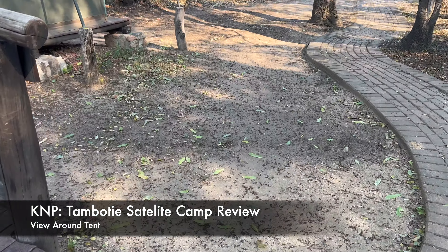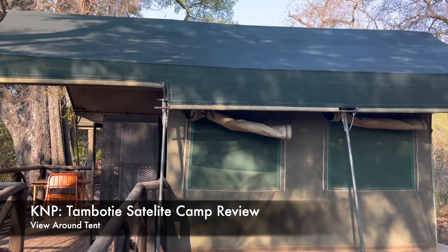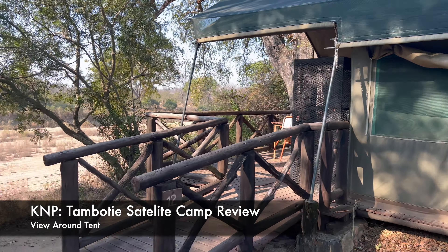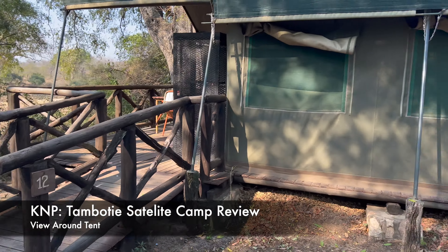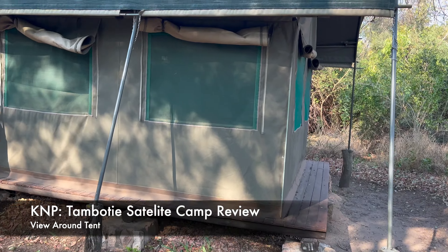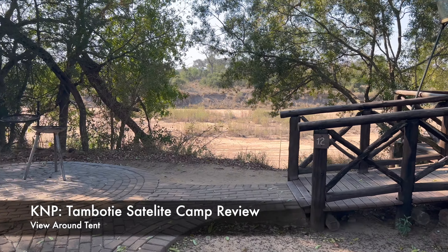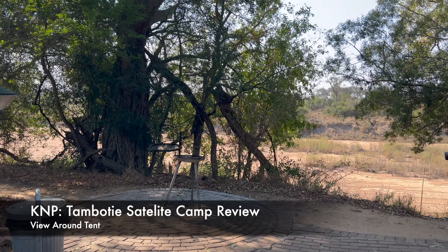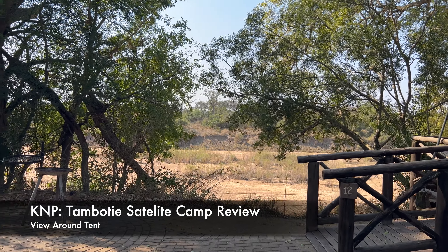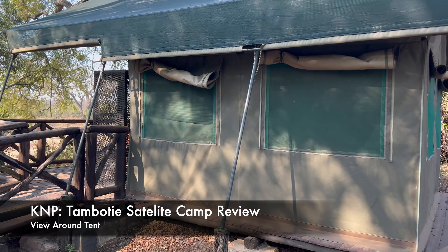For Tamboti, you need to check in at Orpen. There is a pool at Orpen which you can use during the day and chill out because this place is very hot. It's a very nice view. Even though it's summer and it's bushy, it's private - you cannot really see the other tent when you are approaching. So it's very nice, I like it.